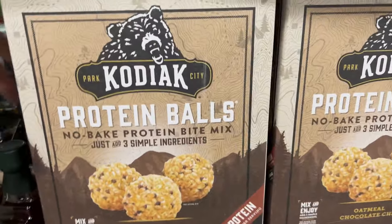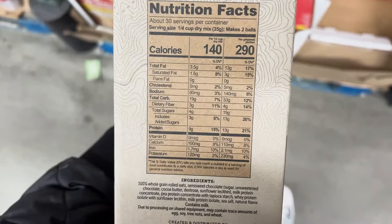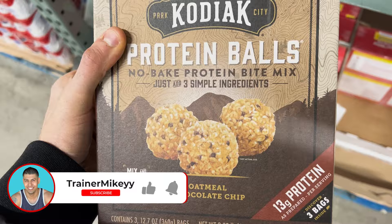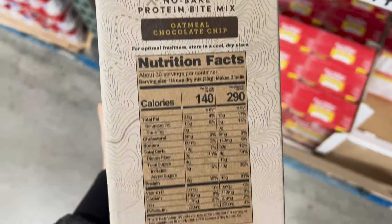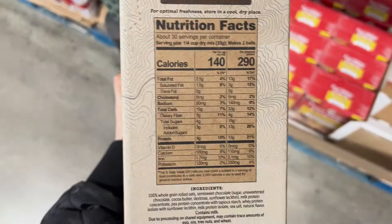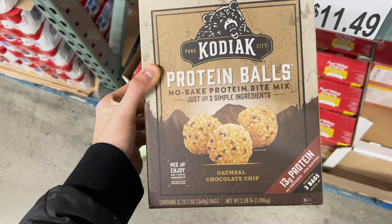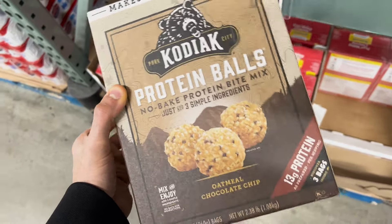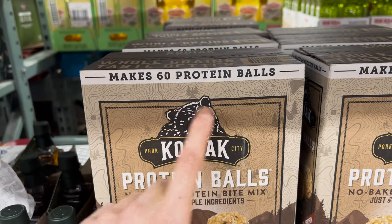If you always have trouble sticking to your diet and you love sweets, here's a quick hack — the sugar-free Jello packs. These help immensely if you're always craving sweets. The strawberry or lemon are just 10 calories; the chocolate pudding or chocolate vanilla swirl are 60 calories. You can have two or three of these without going over your calories and still enjoy that sweet taste. $11.99 here.